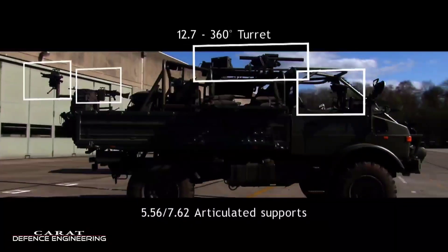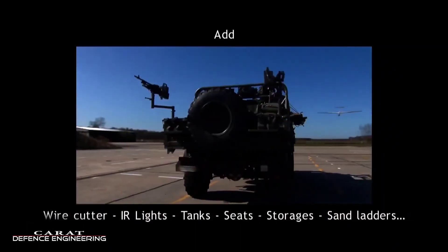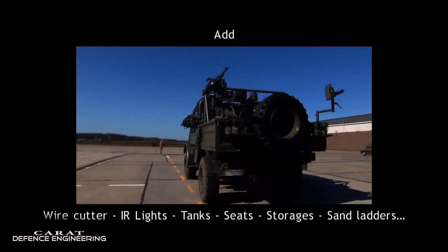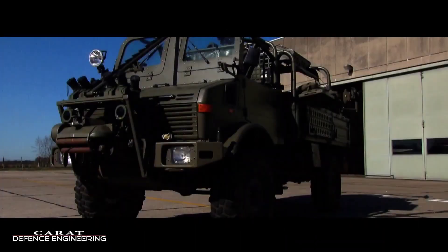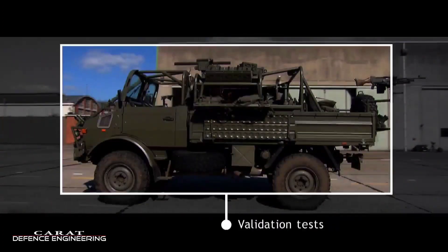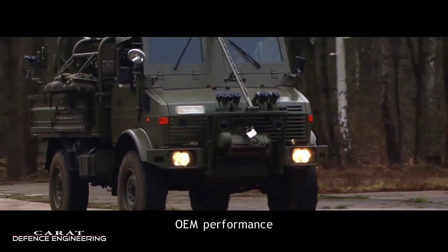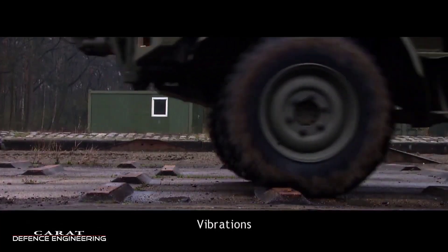Equipped with various attachments and implements such as plows, winches and cargo beds, the Unimog transforms to meet diverse operational needs. Whether as a utility vehicle, firefighting apparatus or expedition vehicle, the Jakam Unimog embodies versatility and durability, making it a reliable choice for challenging tasks in a wide range of environments.